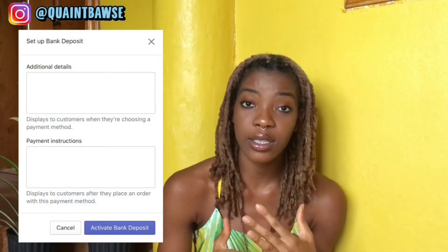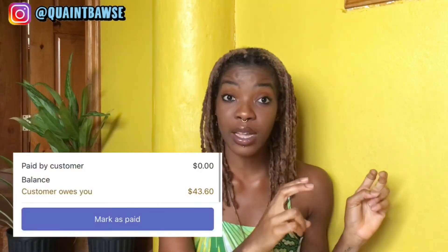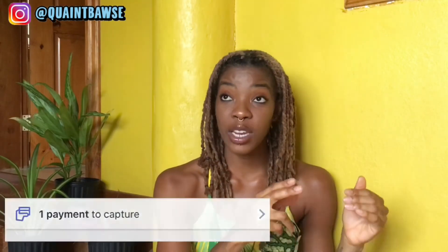The way bank deposits work is they allow you to insert all your banking details as well as instructions to the customer. Let's say you have Scotia, NCB, or JN — you will add your bank information for all of those in this slot right here. In the instructions section, you could tell that person that once they make their payment, they should take a picture or screenshot and send that to you as confirmation. Once they've actually paid, that's where you will select 'Capture Payment' on Shopify, because when somebody uses a bank deposit to pay for something, Shopify states it as you needing to capture that payment — meaning you need to state that it was actually paid for. If you live in a country where money orders are a thing, a money order is basically a slip created by the post office or bank that states that a certain person should get a certain amount of money. I love using the bank deposit option and would definitely recommend it — it works very seamlessly.